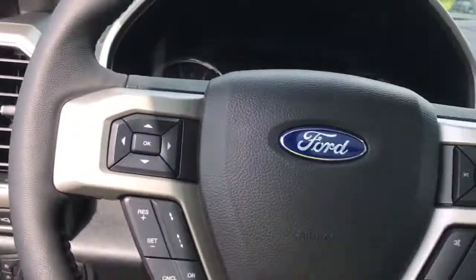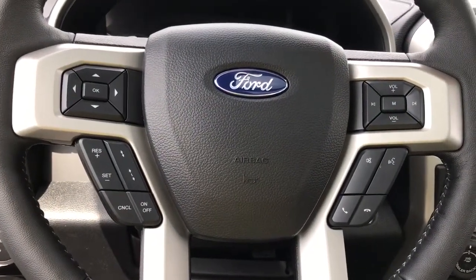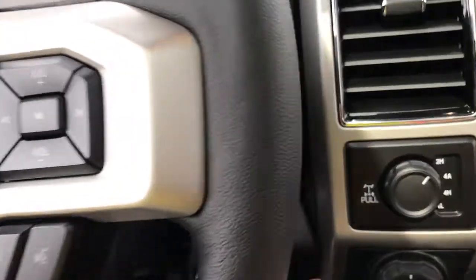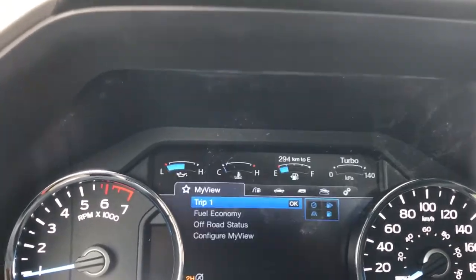Your steering wheel can tilt and telescope and it is powered. On the face of it, you have your dash controls, cruise controls, sync voice-activated system, and media control with volume. This is a push start — foot's on the brake, keys in the pocket, and push the start button. On your dash, you're going to see any important messages as well.